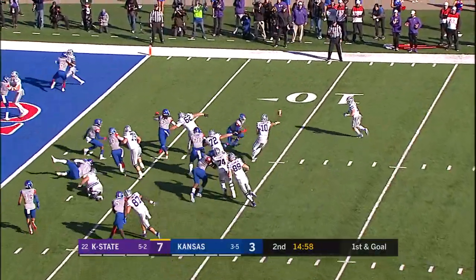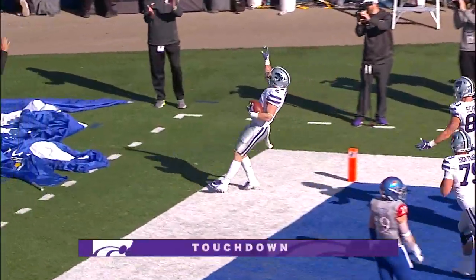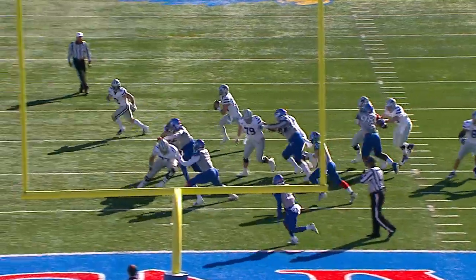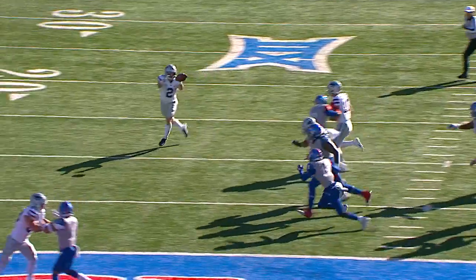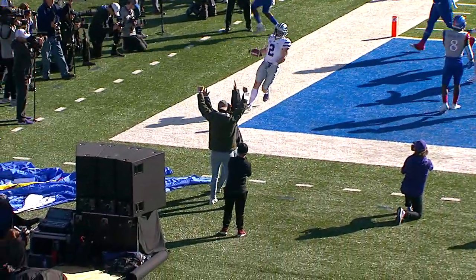Here's Thompson, he'll run the option pitch again, he'll pitch it to the far side — Trotter will walk in. Wildcat touchdown! That was beautifully done by Skyler, the offensive line, and Harry Trotter. K-State's lead is 13-3.